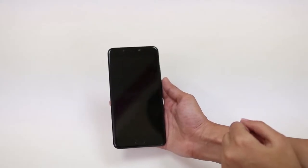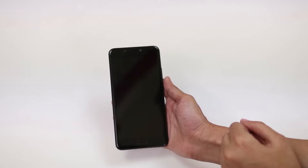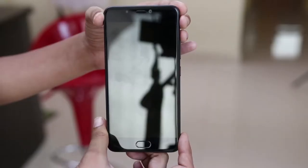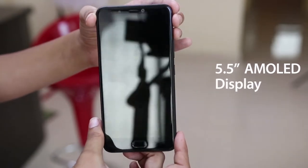In fact, Gioni A1 outstrips Vivo V5S in size and weight. The phone is slightly thicker and heavier. Just like Vivo and Oppo camera phones, it looks a lot like iPhone 7 in terms of UI. Gioni A1 comes with a 5.5 inch AMOLED display.